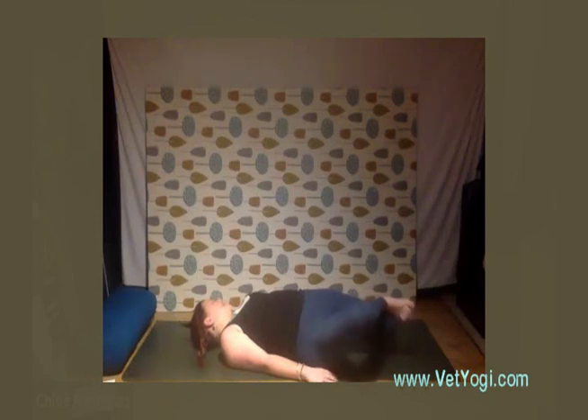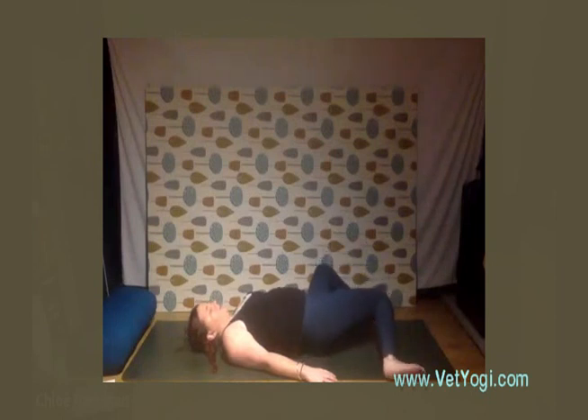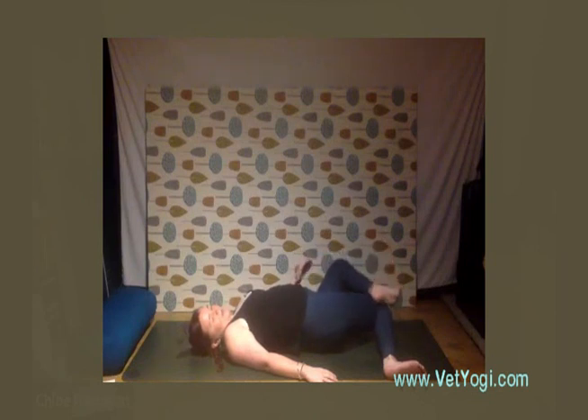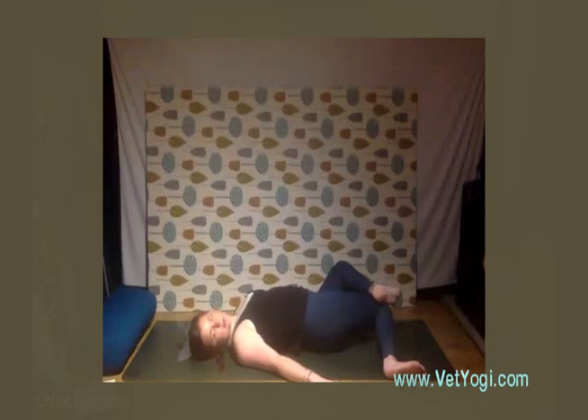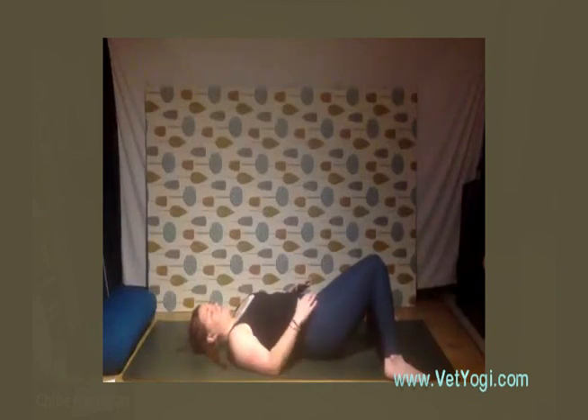Inhaling, coming back up to center, and exhaling taking it down to the other side for the final time. Using that top leg to add a little bit of extra weight if you want to deepen the stretch through the side body, breathing here and really letting the belly fill up with your inhalations. Then inhale back up to center and exhale, allow the knees to fall back together and just breathe here for a moment.